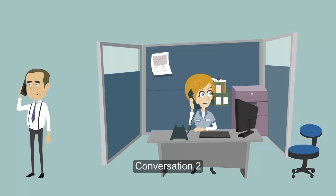Yes. It looks like the package arrived safely yesterday morning. That's great. Thank you very much for your help.